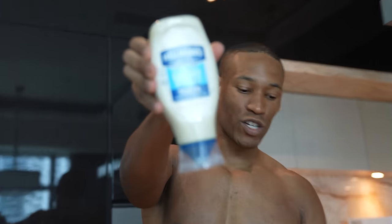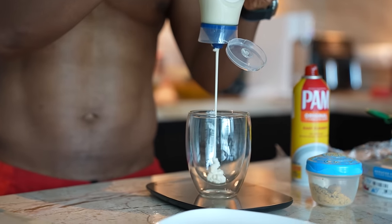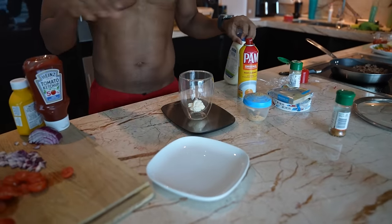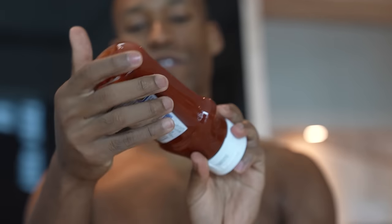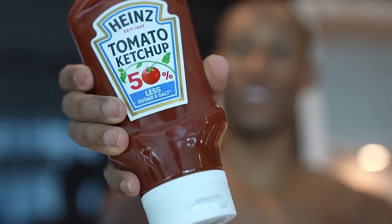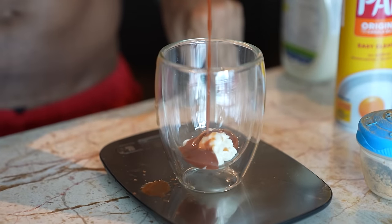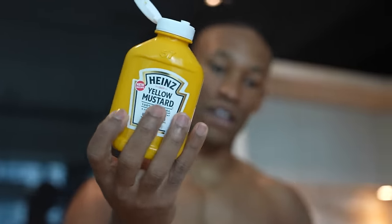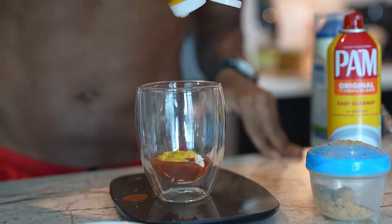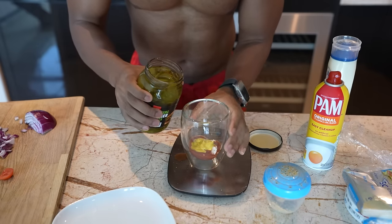Now we're going to make our own Big Mac sauce. We use light mayo — 15 grams, giving us 4 grams of fat. Then 15 grams of tomato ketchup — 50% reduced sugar, much better in calories. Then mustard — about 15 grams — which has almost no calories. And finally, the secret ingredient: some pickle juice.